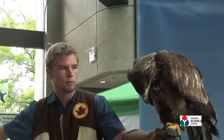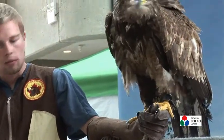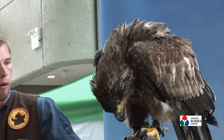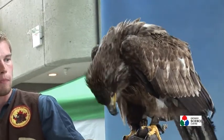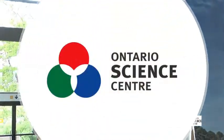Sam here was actually the last bird that we've got out for you this afternoon. We do hope you've enjoyed seeing him and some of our other birds fly and hopefully learnt a little something new as well. Thank you very much for watching and enjoy the rest of your day here at the Science Centre.